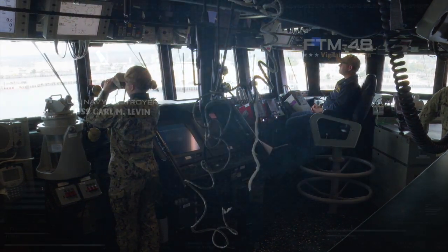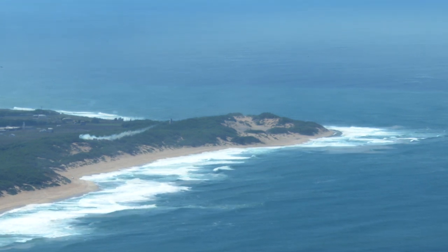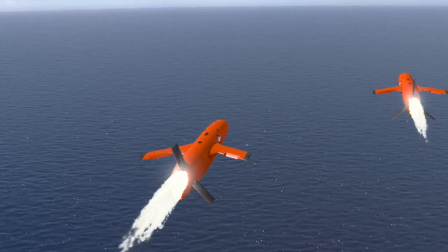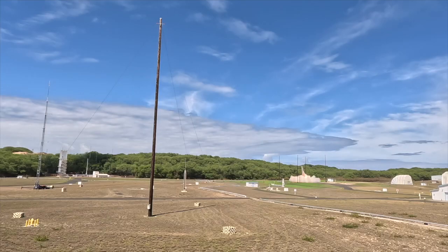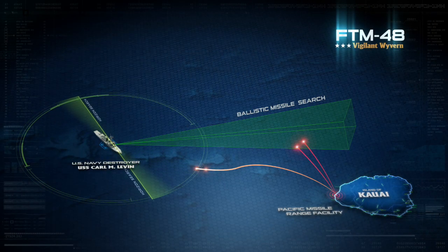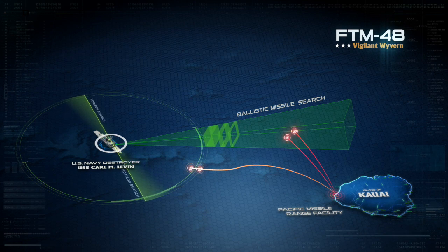U.S. Navy destroyer USS Carl M. Levin is positioned off the coast of Kauai, Hawaii. Many miles away at the Pacific Missile Range Facility, two targets launch toward USS Carl M. Levin, then loiter, representing a possible cruise missile attack. At almost the same time, two additional targets representing a ballistic missile threat launch toward the same intended area of attack. Immediately, the ship's SPY-1 radar and Aegis combat system identify and track the four targets, sending a warning to the watchstanders.